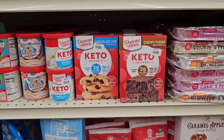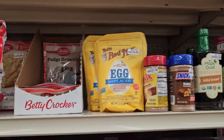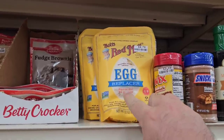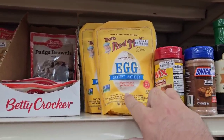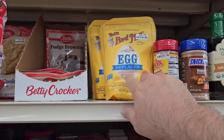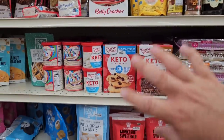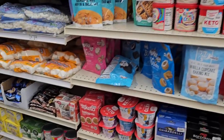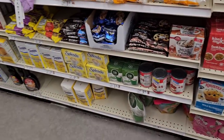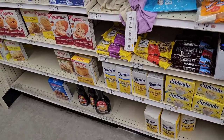They've got some keto friendly cake mixes by Duncan Hines, and they do have the egg replacer here at $4.79. They used to have one section of Bob's Red Mill flour and all their products — it used to be like one section and now they have it spread out throughout all the different food aisles here. I'd rather just be able to go and find which one I like — that's one thing I liked about Big Lots.